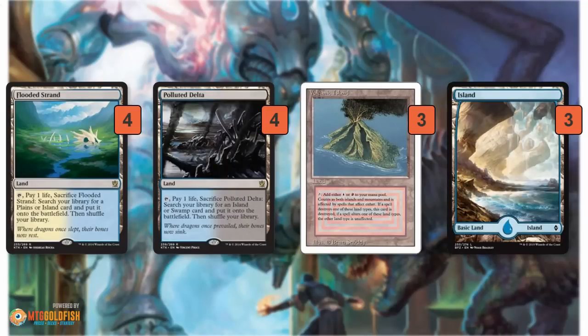The mana base is pretty simple for Legacy. Apart from the two-mana lands we talked about, we have eight fetches, three Volcanic Islands, and three normal Islands.